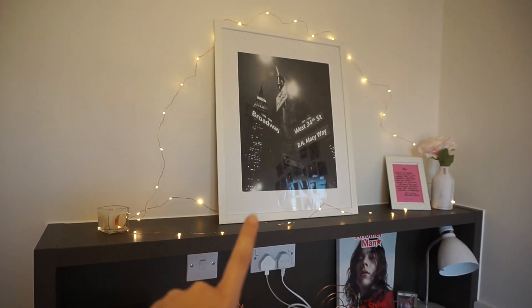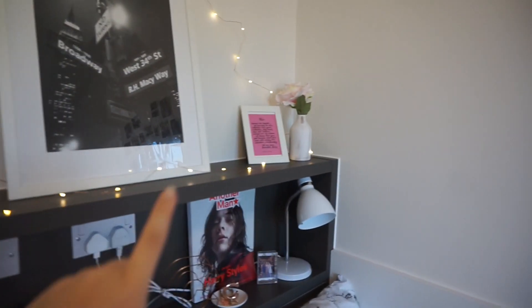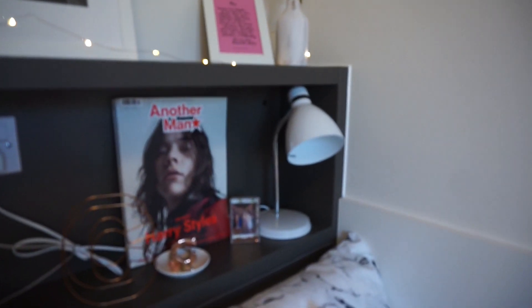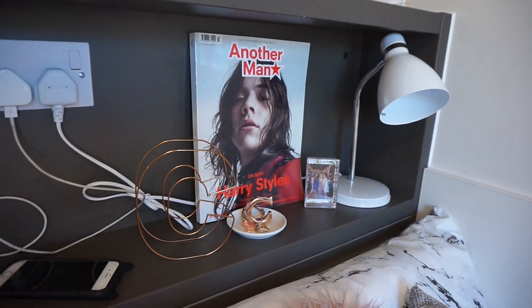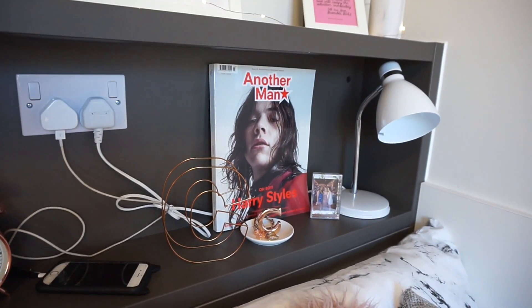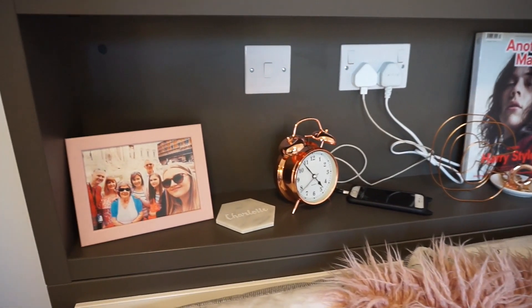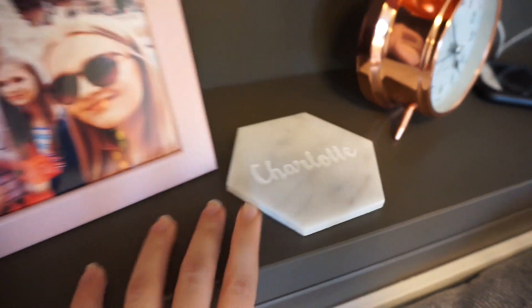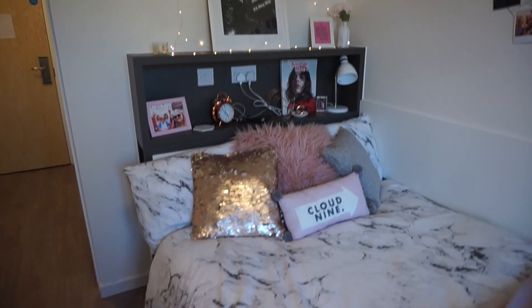Above the bed I've got my New York print from Ikea, a little sea candle just holding down the lights, another photo in the corner, and a little plant. On the next level down I've got a lamp with no bulb, a little photo frame, my Harry magazine, a little jewellery thing, a copper piece, my phone charging, my alarm clock, a coaster my mum bought me with my name on it, and a picture of my family. That is all of it — I'm just going to do a little quick montage because it's so cute.